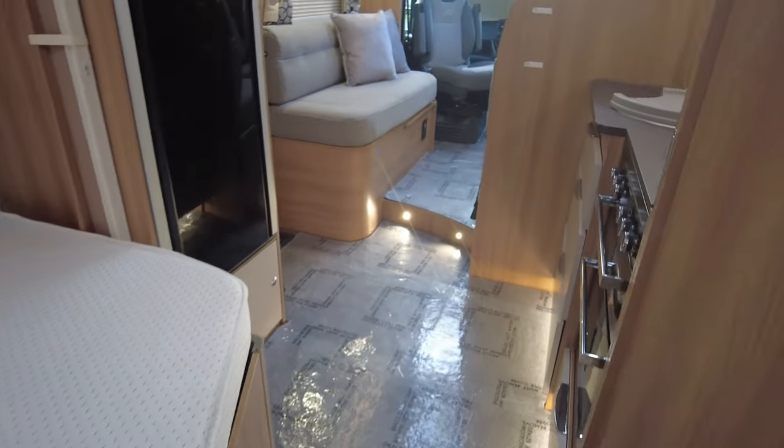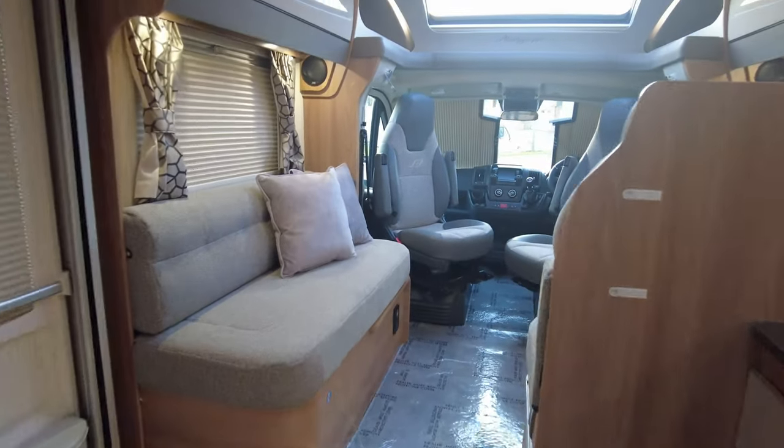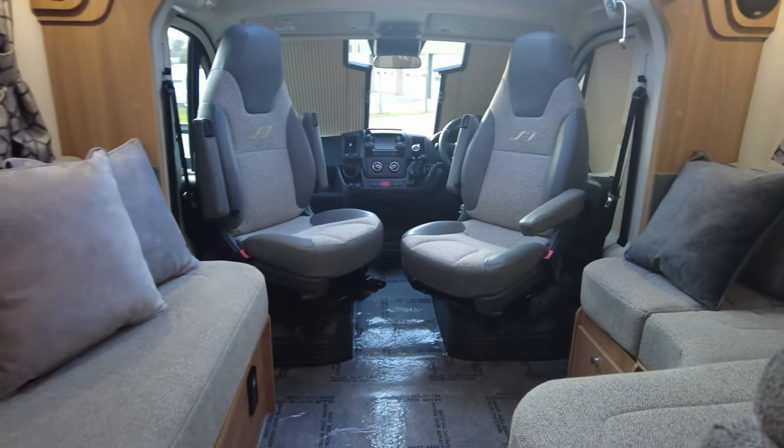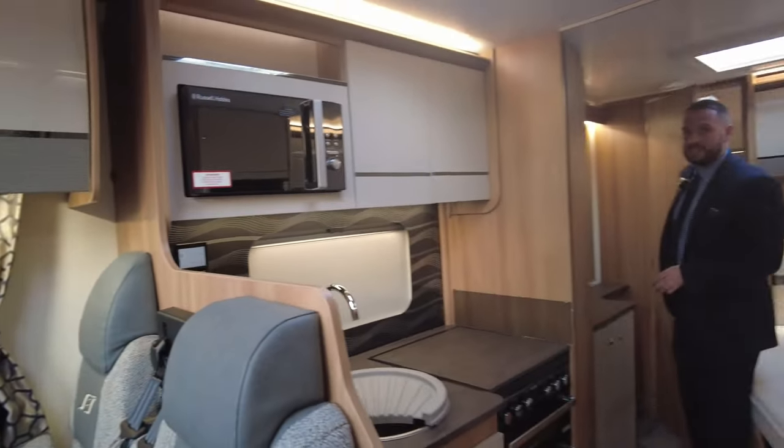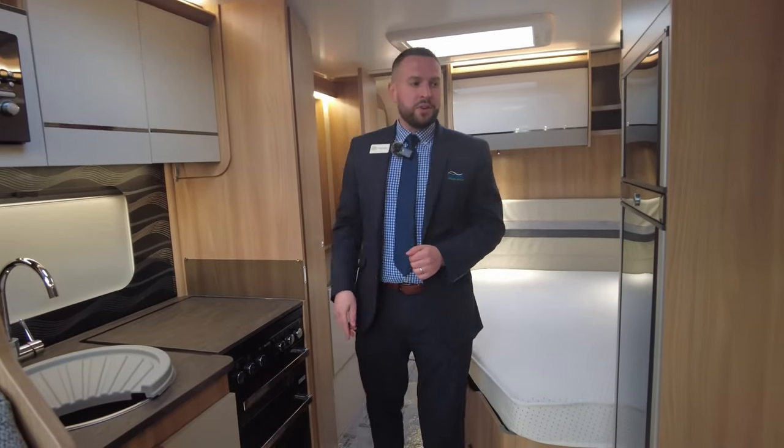So it's just arrived with us here in Hilton at our showground. As I said, it's done 755 miles. You don't see many like this. It's been really really well looked after, it's in immaculate condition. If you've got any questions or need any help, my name's Adam. Please give me a call, I'm part of the sales team, and we're all more than happy to help.